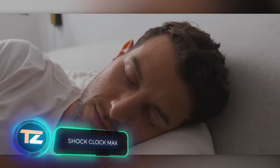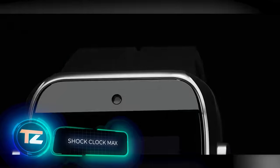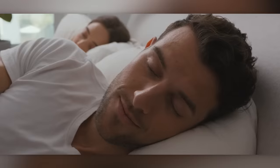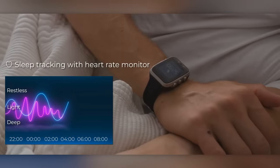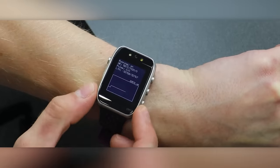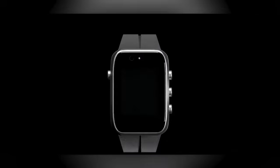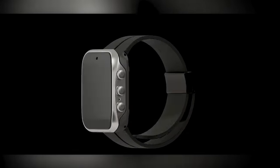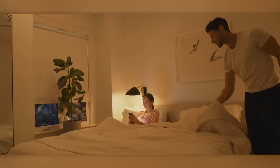Start your mornings not with coffee, but with a jolt of electricity, courtesy of Shock Clock Max. Thankfully, it doesn't zap you randomly, but at the best sleep phase to wake you up. Plus, its advanced analytical systems can aid in improving your sleep quality by advising when to take a nap. Also, its built-in backlight comes in handy for those night bathroom trips. With a full charge lasting a week, this watch retails for $120.